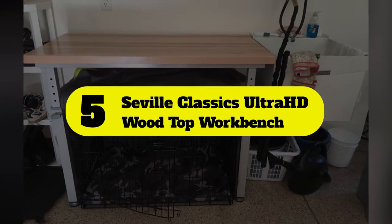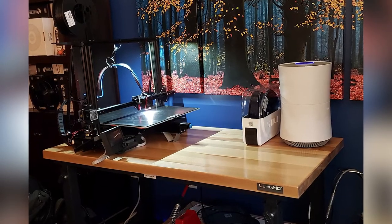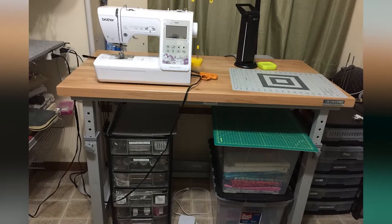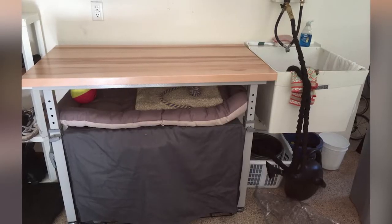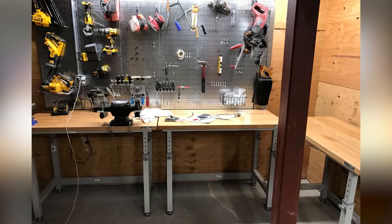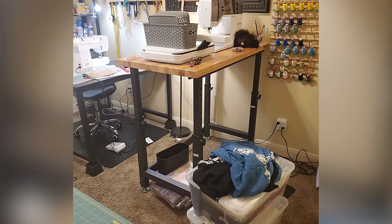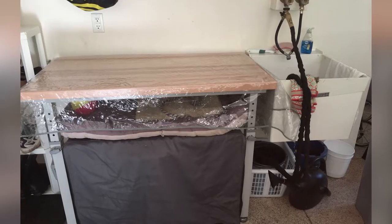Number five: Seville Classics Ultra HD Wood Top Workbench. This woodworking bench has a classic design that makes it adjustable and heavy duty, but it does come with some downsides as well. It features a 1.4-inch thick solid wood table with a heavy-duty steel frame. The height can be adjusted between 37.5 and 42 inches, making it perfect for accommodating different heights and projects. These durable materials allow the workbench to support up to 1,000 pounds.